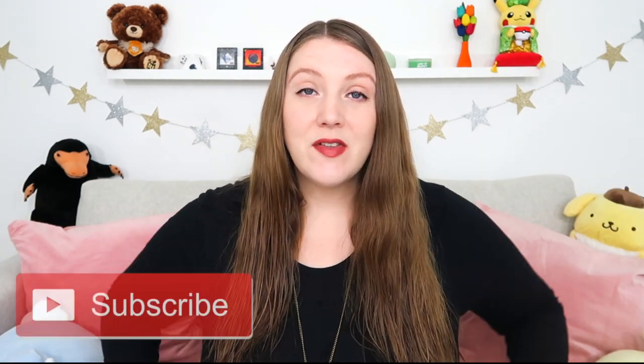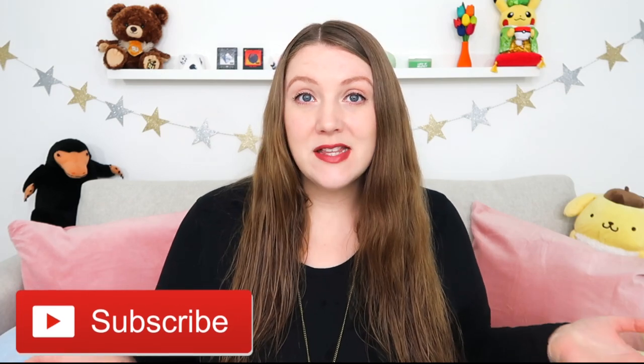Hey internet friends, good morning! Welcome or welcome back to Sustainable Sierra YouTube. If this is your first time visiting, hello and welcome! My name is Sierra and I'm an American living in England. Every week I make a video about my family's life here. Today, as you can tell by the title, I'm doing another one of my famous Lush unboxings — we're doing the April subscription box for 2023, which I'm very excited about.